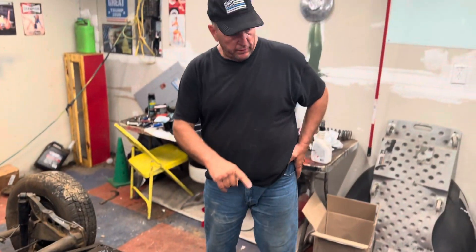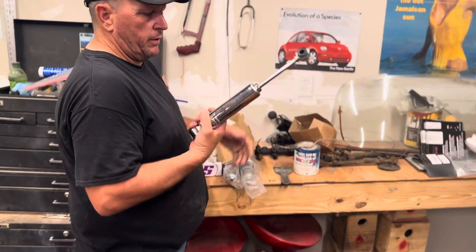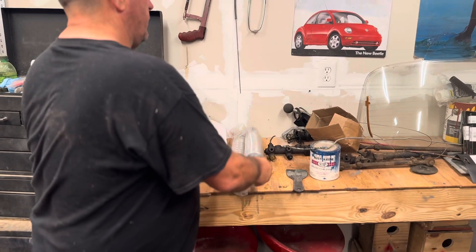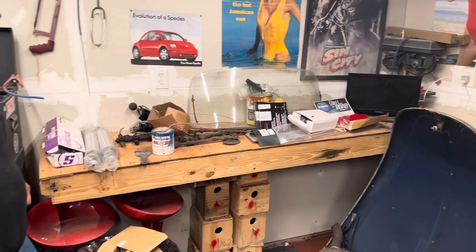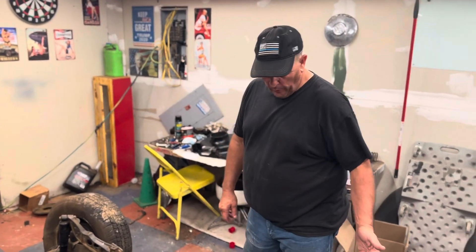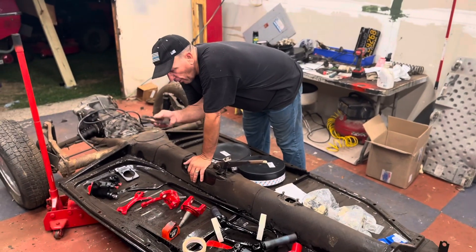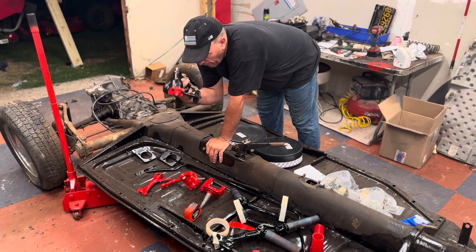We got our rear shocks in, front shocks in, and a bunch of parts over here — master cylinder, new brake lines, new flex lines. We still have to order all of our steering linkage. In about a week we'll come back and put everything together. We also got these brackets all done for the disc brakes, and our steering box is done.